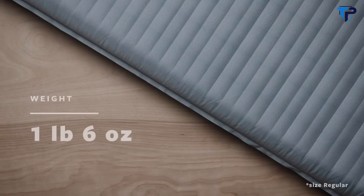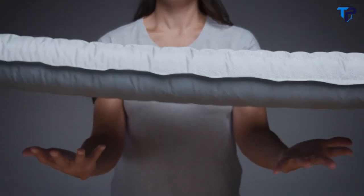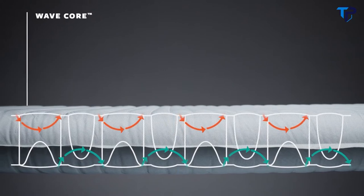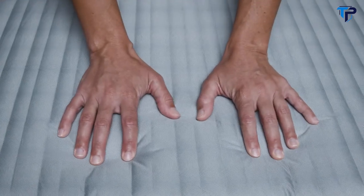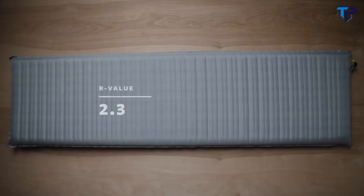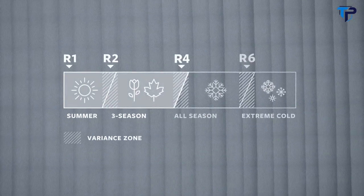Weighing in at one pound six ounces or 622 grams, the Topo won't weigh down your pack during long days on the trail. The pad uses our WaveCore construction, giving campers added warmth by slowing convective heat loss without using bulky fill materials. This single layer of horizontal wave baffles gives this pad a 2.3 R value, making it great for fair weather campers in mild three-season conditions.